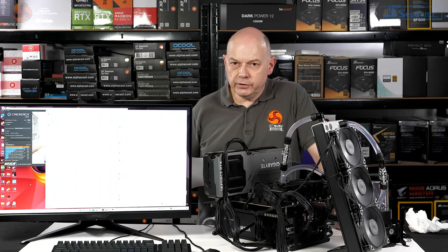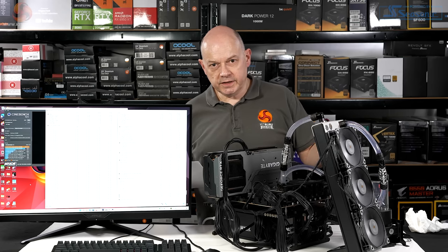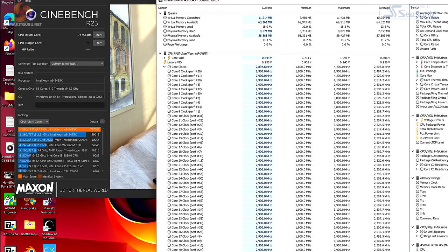When testing the Xeon W9-3495X with the Noctua, it was running at 63 degrees Celsius. With this custom loop setup in previous testing it was 52 degrees. I've turned the fans down to talk over it, so it's running a couple of degrees hotter, but we're in the low 50s Celsius for a CPU pulling just about 500 watts — and once again scoring over 71,000 in Cinebench R23.